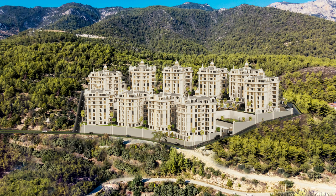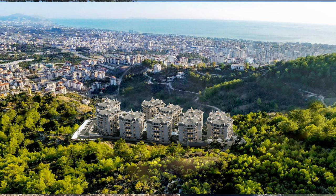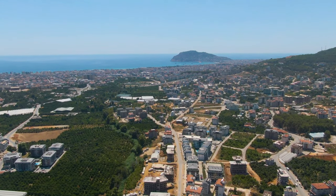Çıplaklı is a new area of Alanya, located between the highway and the Toros mountain. Distance to the sea is 2.5 km. There are rare buildings, a lot of greenery, and it is less humid and cooler, which makes this place more comfortable for staying in the hot season.